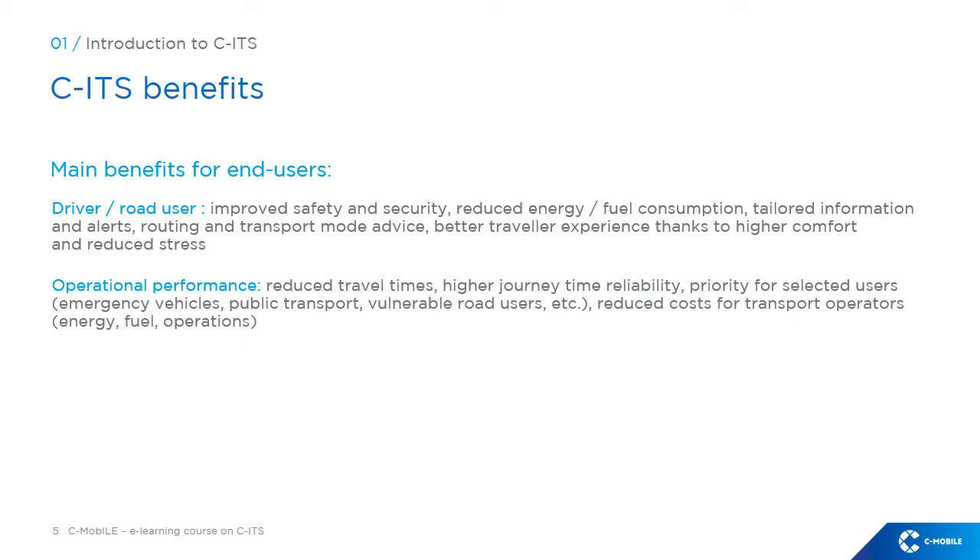In terms of operational performance, the key benefits are reduced travel times, higher journey time reliability, priority for selected users such as emergency vehicles, public transport and vulnerable road users, and reduced costs for transport operators in terms of energy or fuel consumption and operations efficiency.